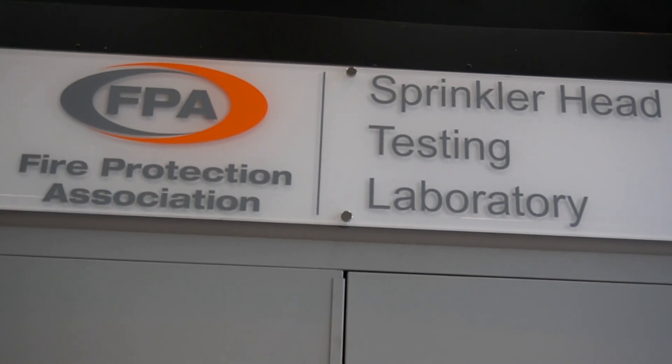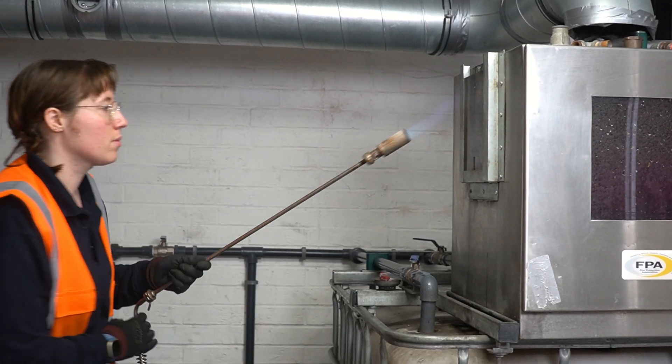The Fire Protection Association is the market leader for sprinkler head testing and has conducted thousands of tests in our purpose-built sprinkler head testing laboratory.